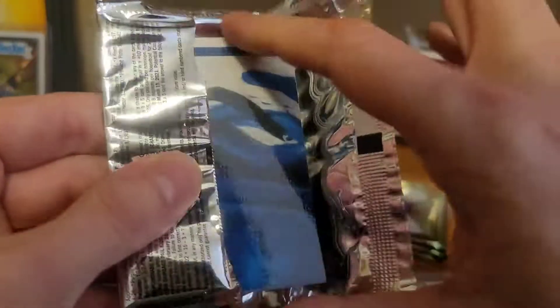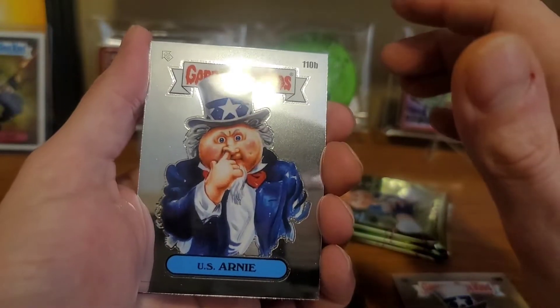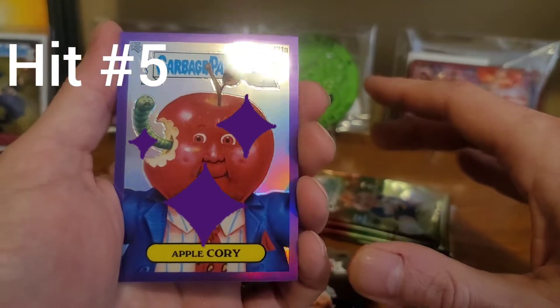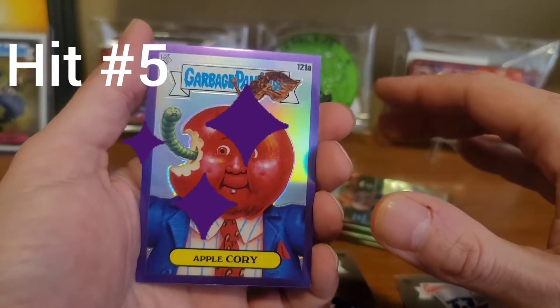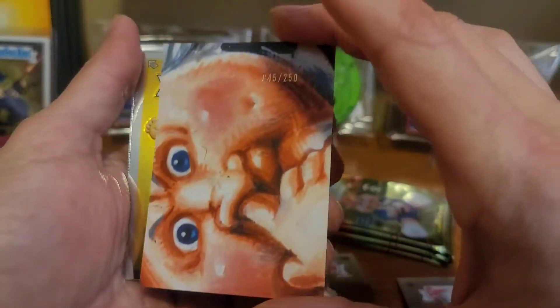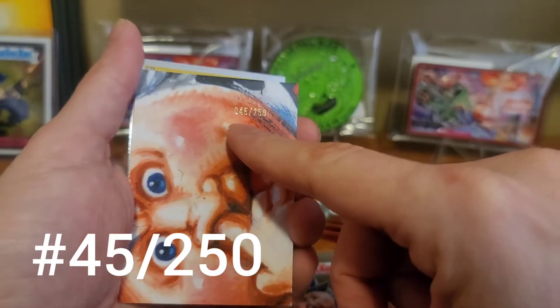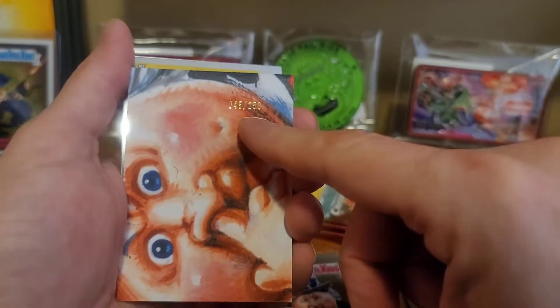Hopefully it livens up here. U.S. Arnie. And it did — there it is. Apple Corey and the purple. Again, these are numbered out of 250, and this is 45 of 250.